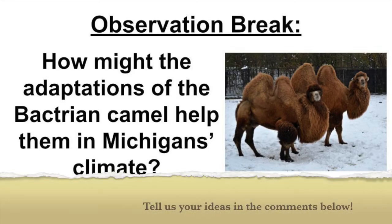Let's take another observation break. How might the adaptations of the Bactrian camel help them in Michigan's climate?